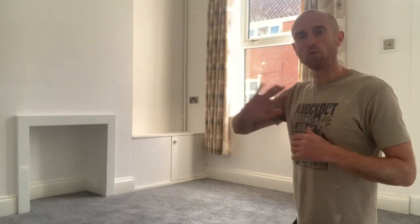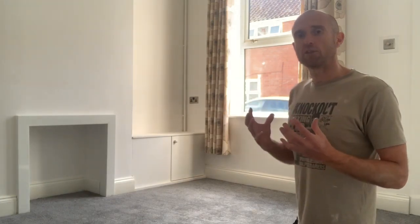Do you guys want to follow me? We'll have a little look around the property to give you an idea of the standard that I get properties to before I hand them over to my letting agent and put a tenant in. First off, here we are in the lounge. There was minimal work to do in the lounge — already the walls were plastered and it was looking really, really good. So the work that was actually done in here —